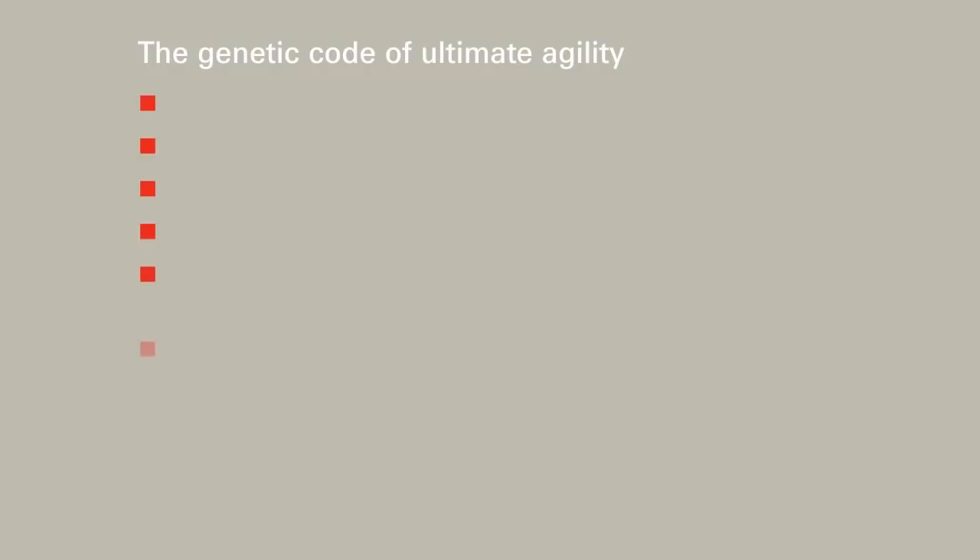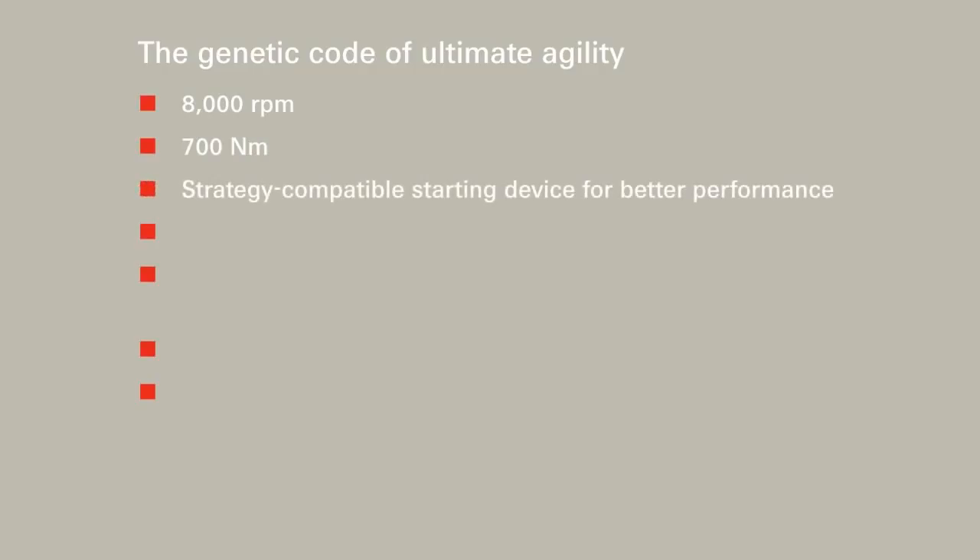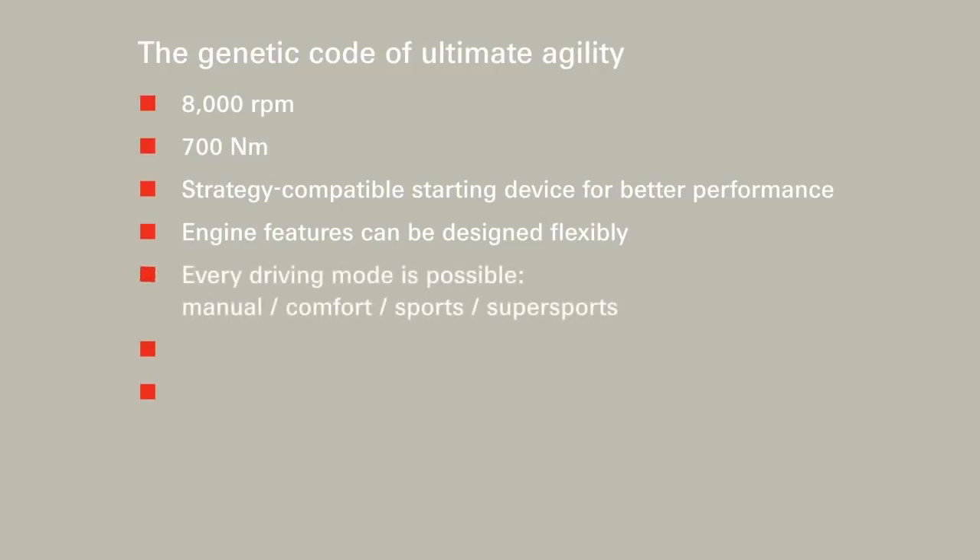The 7DT by ZF has distinctive features which account for its ultimate agility. Its high-speed capacity of up to 8,000 revolutions per minute and an input torque of maximum 700 Nm. A strategy-compatible starting device that allows for variable starting characteristics, from comfort start to race start. The optimal adaption to designated engine characteristics can be designed absolutely independently. Every driving mode is possible, from manual to comfort and sport, right up to the super-sports driving mode.